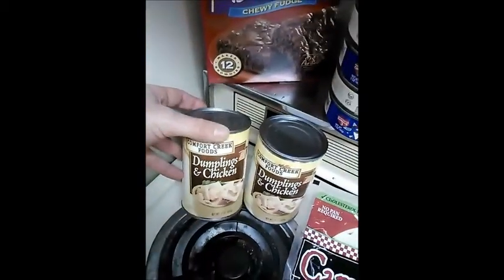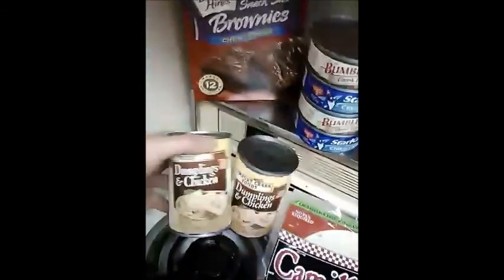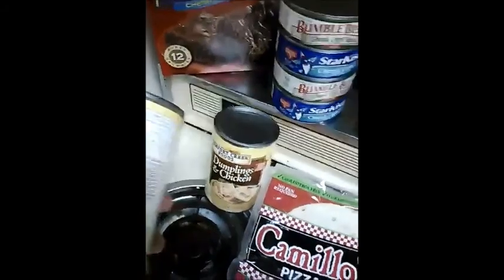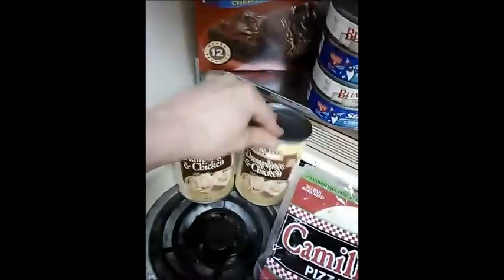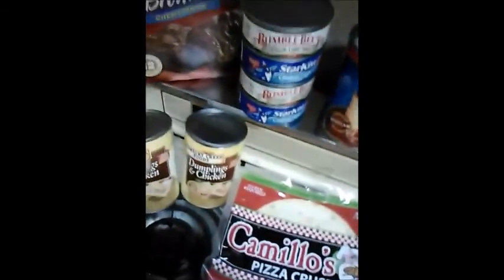I got two cans of chicken and dumplings. I absolutely love chicken and dumplings. This is Comfort Creek Foods — I think I've had Swanson brand before, but reading the cover it seems really similar, so I went ahead and got two of those. I'll probably really enjoy that.